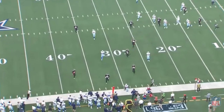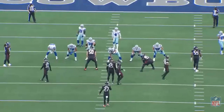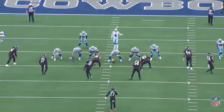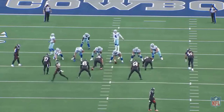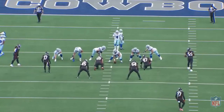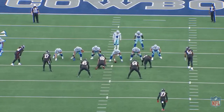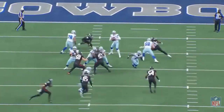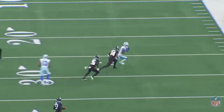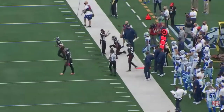CeeDee Lamb is a wise, savvy young rookie wide receiver that looks nothing like a rookie while he's playing right now. From day one in the NFL, from his very first game against the Los Angeles Rams, he has looked head and shoulders like the best wide receiver in this rookie class. Dallas has quickly identified since this game versus Atlanta in week two that he very well may be their best wide receiver.